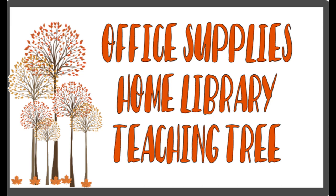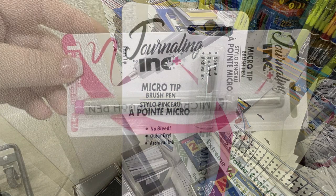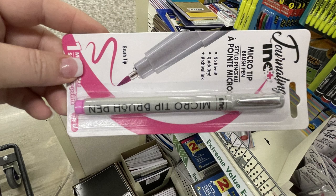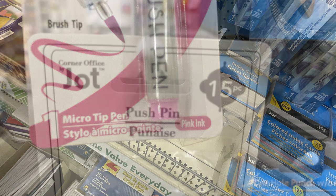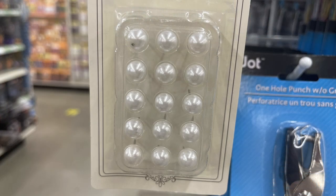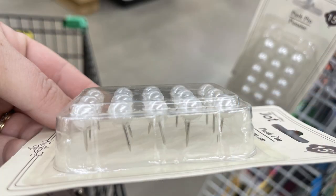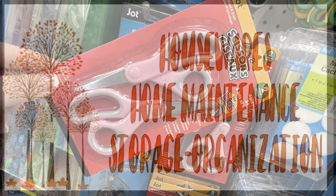Over in the office supplies, home library, and Teaching Tree section, they had these new journaling incorporated micro tip pens. This is a brush style pen — they only had them in pink, but it had the micro tip and I think this would be a really nice marker to use. They also had these new Jot push pins — you get 15 and they look like pearls. Look how pretty these are, they look like something you would get at the craft store. And then they had some more of the Jot two-pack of scissors for little ones.